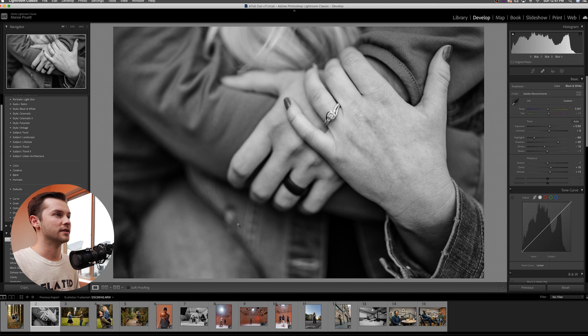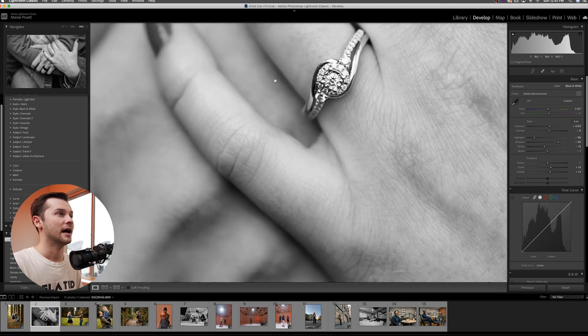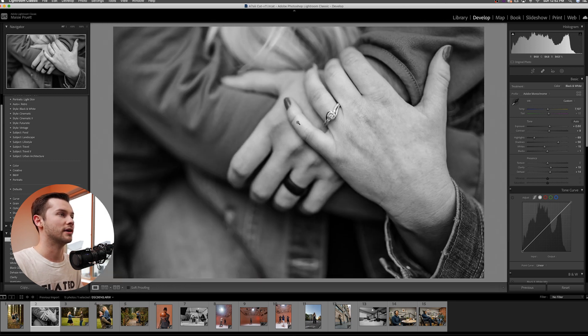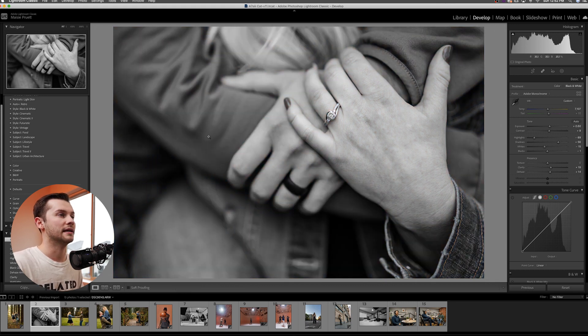Same engagement session — here's a cool black and white image of the ring. The ring looks great, this is incredible detail out of a 12 megapixel camera. You can see the detail in the diamonds in her ring. Let's see the before and after — that's what it looked like raw straight out of camera, and here's a nice little edit. I love black and whites, I love contrast, I love things to look punchy, and this looks great.